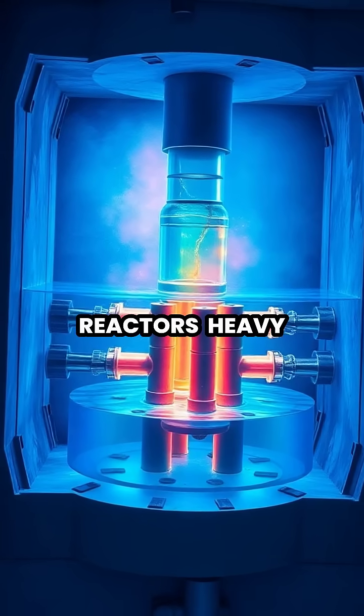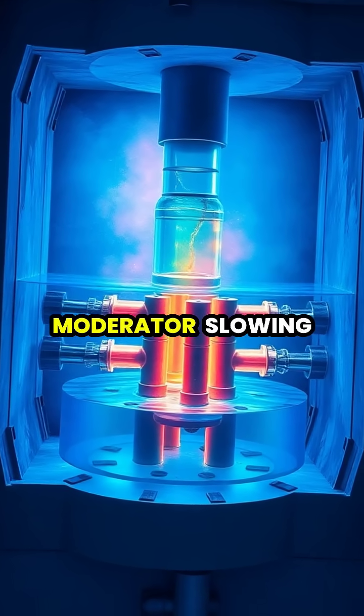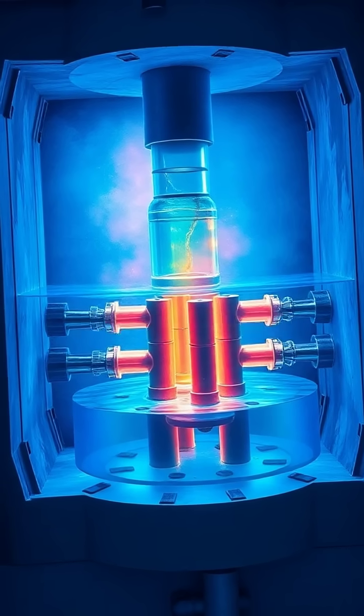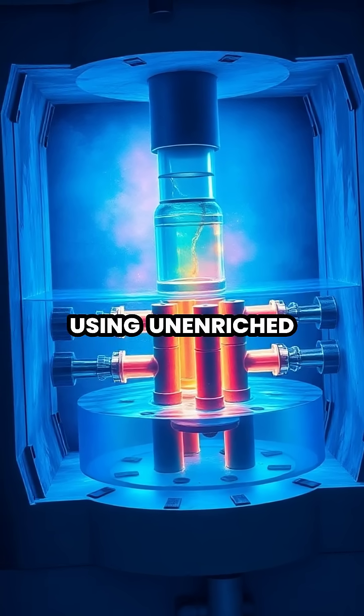In nuclear reactors, heavy water serves as an excellent neutron moderator, slowing down neutrons without absorbing them, which enables nuclear fission reactions using unenriched uranium fuel.